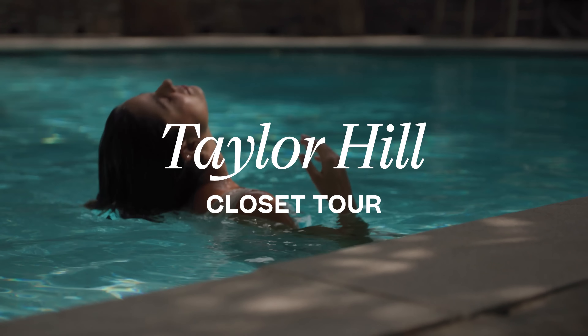Hi, welcome to Covr Tour. I'm Taylor Hill, and today I will be giving you a tour of my closet.